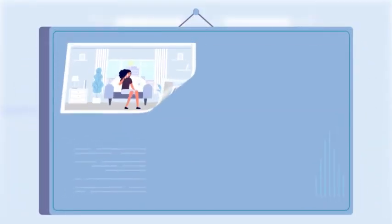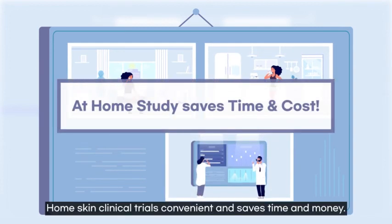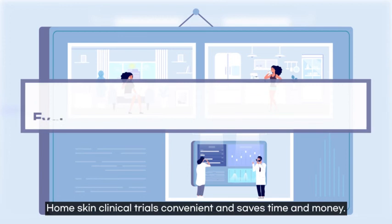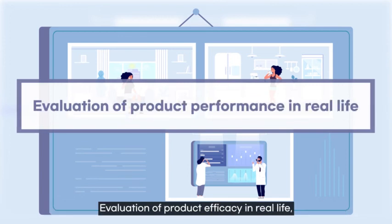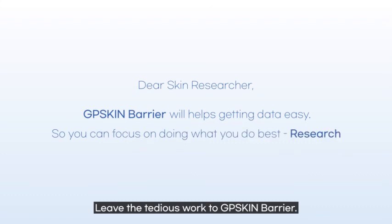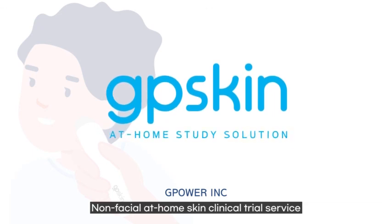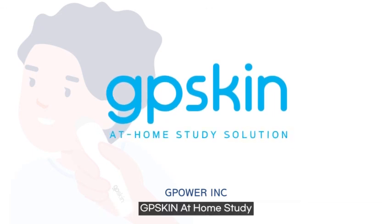Researchers can download and analyze data with just a click. Home skin clinical trials are convenient and save time and money. Evaluation of product efficiency in real life, which was not previously possible, is now viable. Leave the tedious work to GP Skin Barrier — just focus on the research. GP Skin At Home Study: a non-clinical at-home skin clinical trial service.